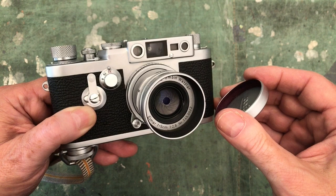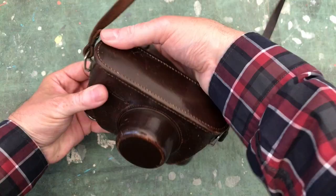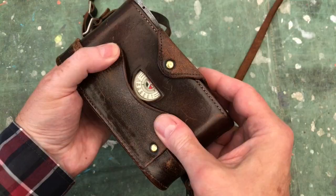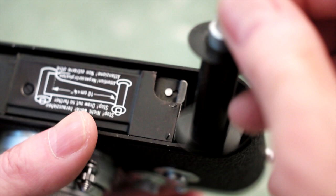In common with all Barnack Leicas, this camera is entirely mechanical and it doesn't have a light meter, or take any kind of battery. And here's the camera in its very compact and usable leather Ever-Ready case, which secures to it using the tripod thread that's recessed into the base plate. The distinctive rounded ends of this camera are shaped around the 35mm film canister at one end, and a corresponding empty film take-up chamber at the other end.